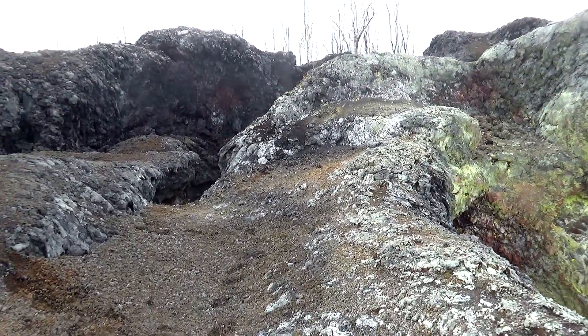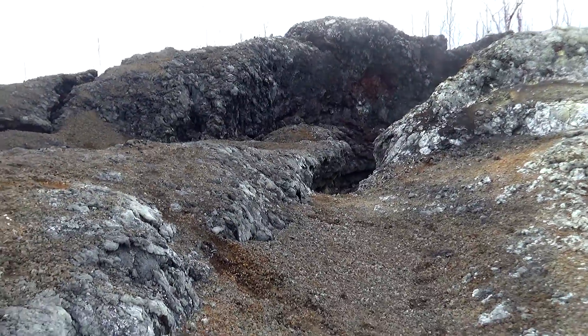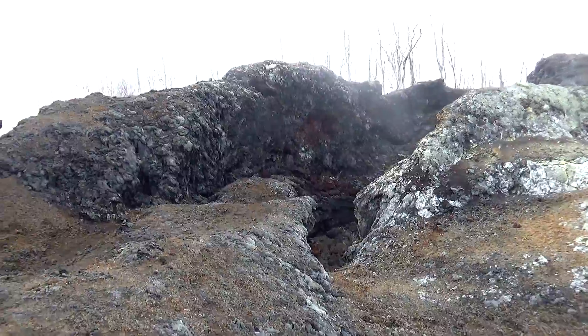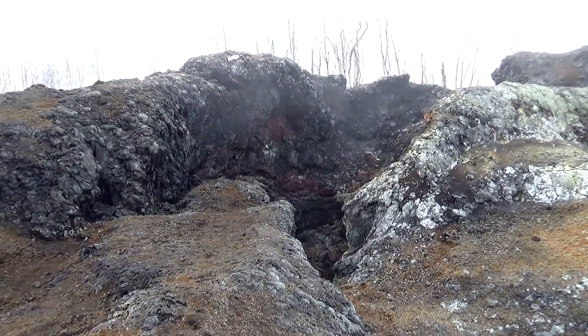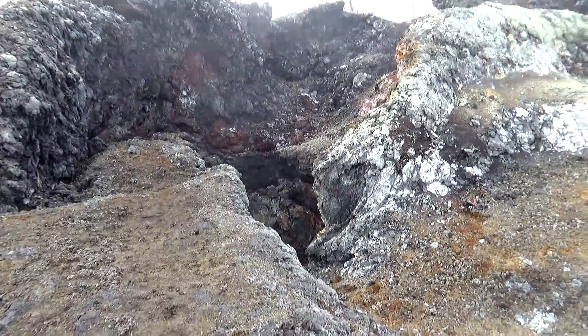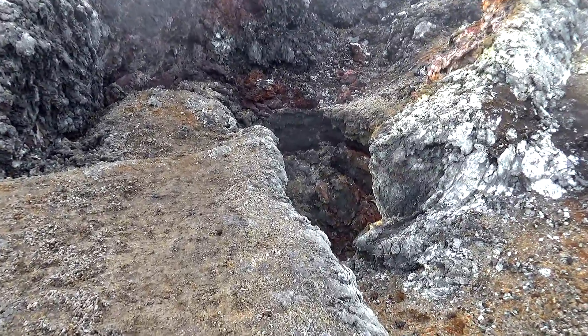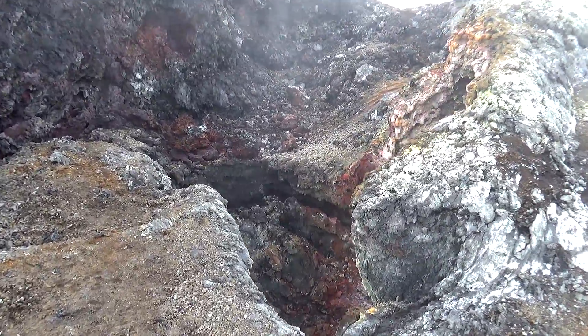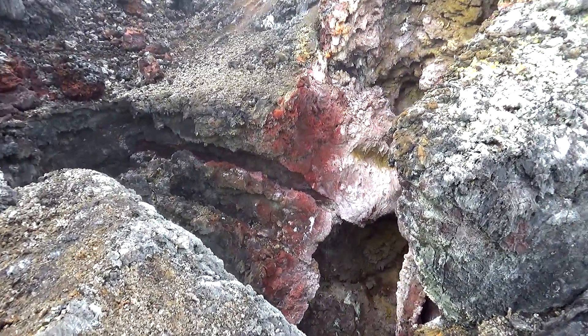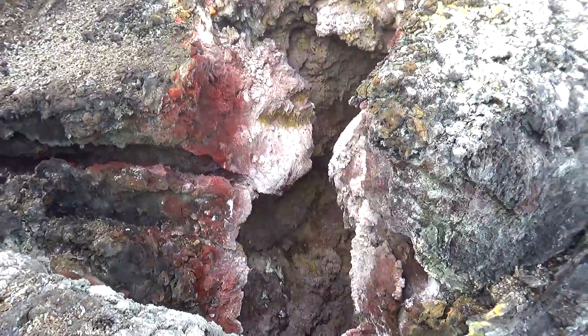I do apologize if the lens goes foggy but there is steam out here and I've been having a problem with just that. So where we're going now is over to the mouth of the fissure. This is where a lava fountain was emanating from the fissure crack of 24 and it is unbelievable.